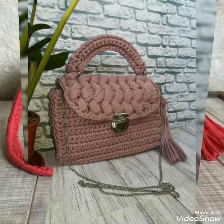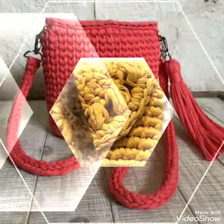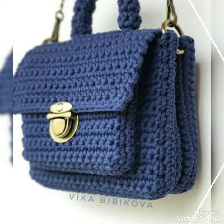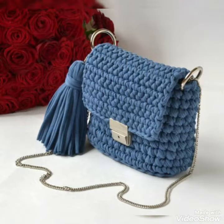These are all 2022 new collection crochet handbags. You can also see mixed colors, single colors, dark colors, and bright colors. Whichever color you want to carry, you can choose it yourself. If your dress color is blue, you can match these crochet handbags according to your dress color.